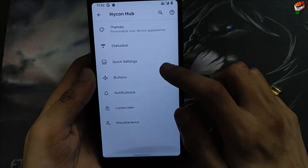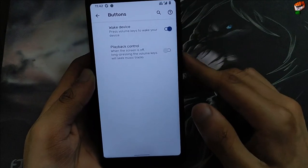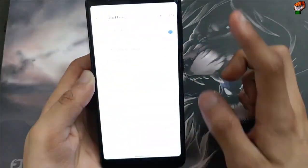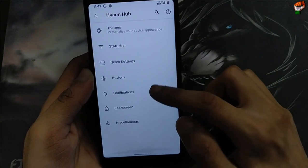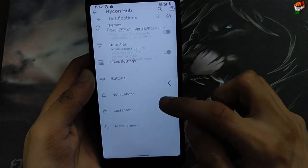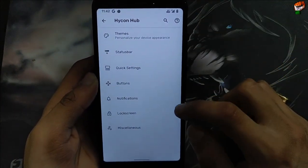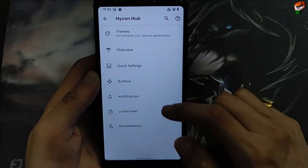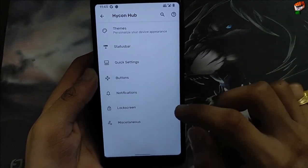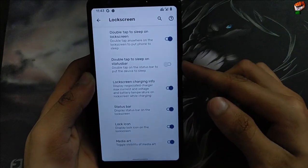Under buttons, you can press the volume button to wake up your device — it works perfectly fine. In notifications, the notification header, notification sound, and notification light are all working perfectly. Charging and USB storage detection on PC is also working — I have already tested this.